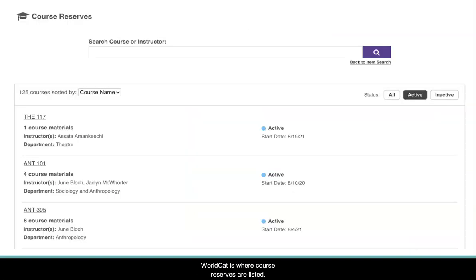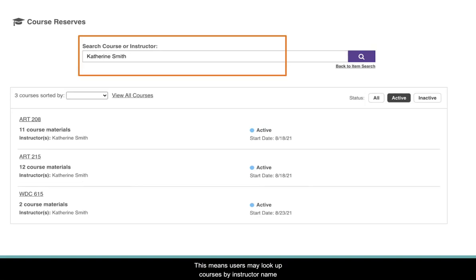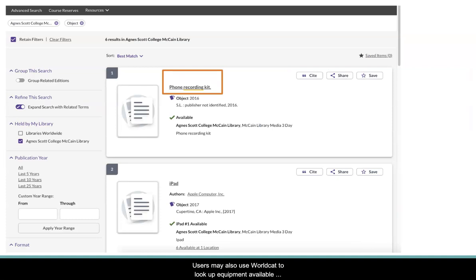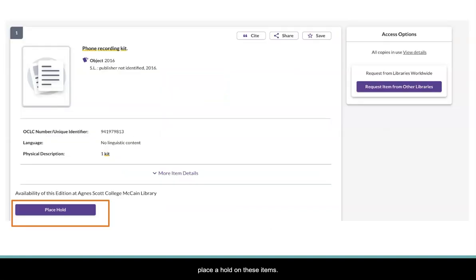WorldCat is where course reserves are listed. This means users may look up courses by the instructor's name or course number to see which course materials required for the class may be checked out from the library. Users may also use WorldCat to look up equipment available to be checked out at the library and place a hold on these items.